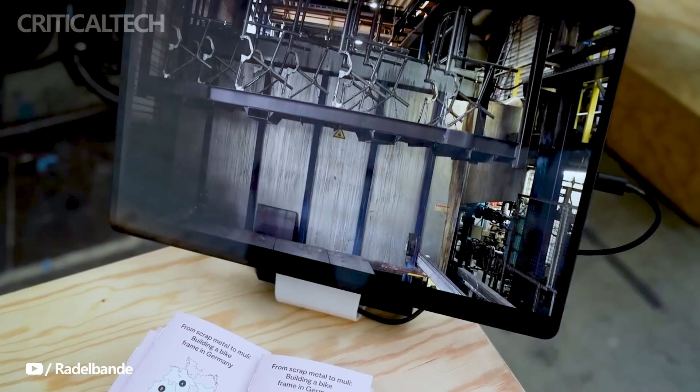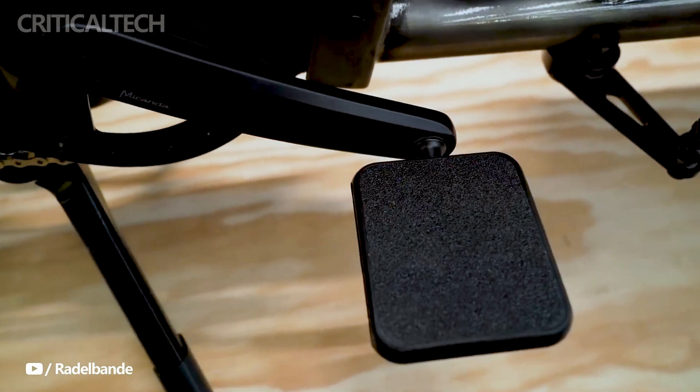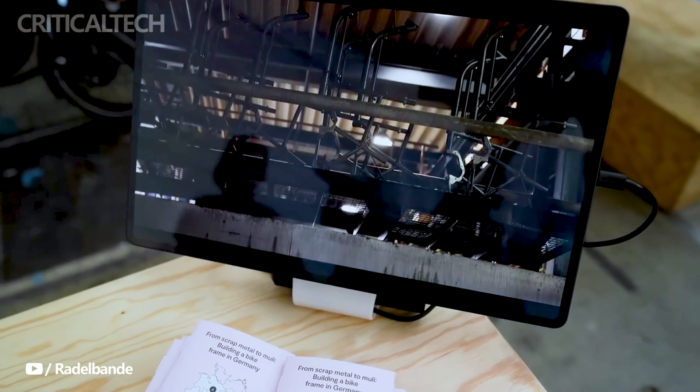In the bustling metropolis, where every moment counts, the Muley Motor Saint Pro offers a sustainable, efficient, and enjoyable means to traverse city streets.